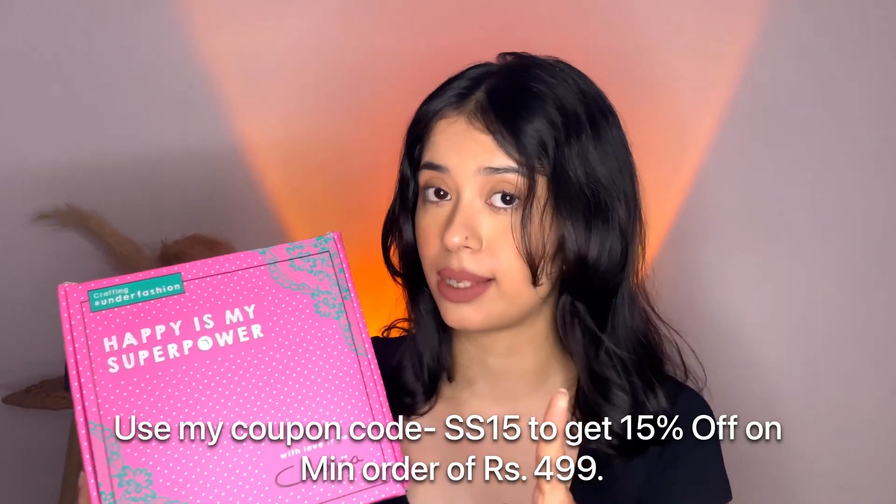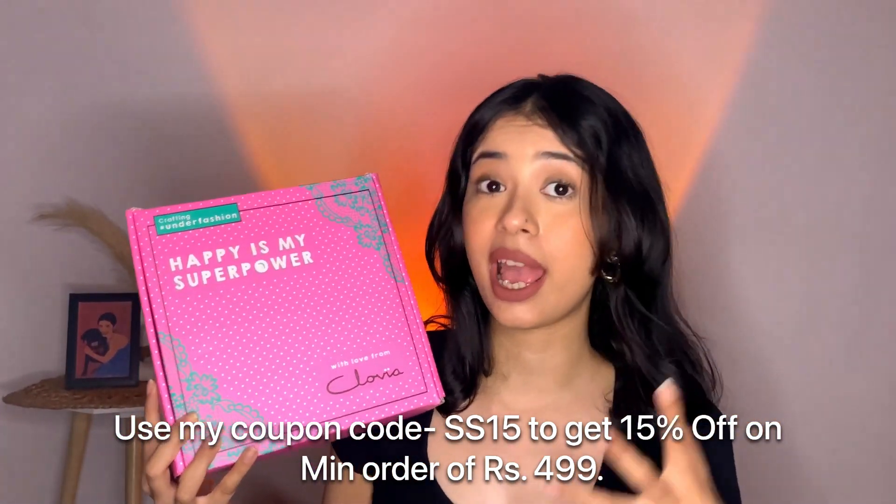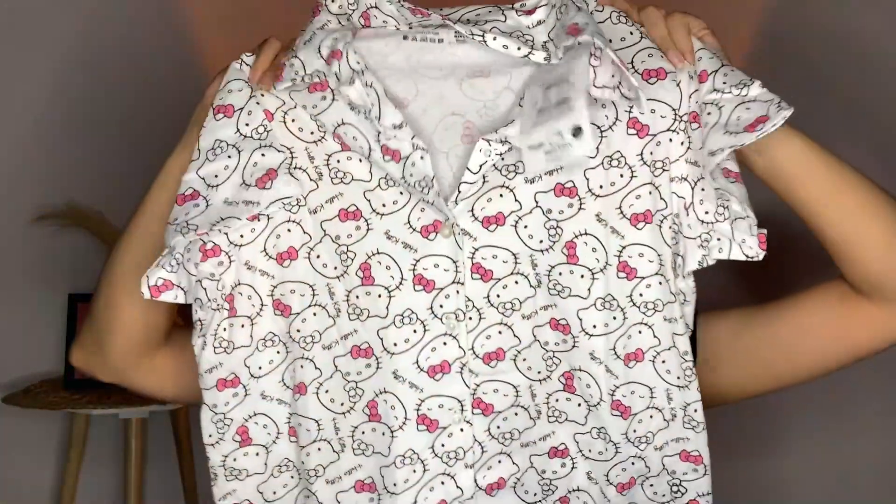Let me share with you the two beautiful night suits that you guys kept asking about. I love how the packaging looks every time I receive something from Clovia — the beautiful packaging just makes me so happy. When I open it up, I have two beautiful vibrant printed night suits in a short and top set. The first one is in a Hello Kitty print and the comfort and quality is 100 out of 100. I went one size larger than my actual size — I chose medium in both night suits — since I like my nightwear a bit baggier.